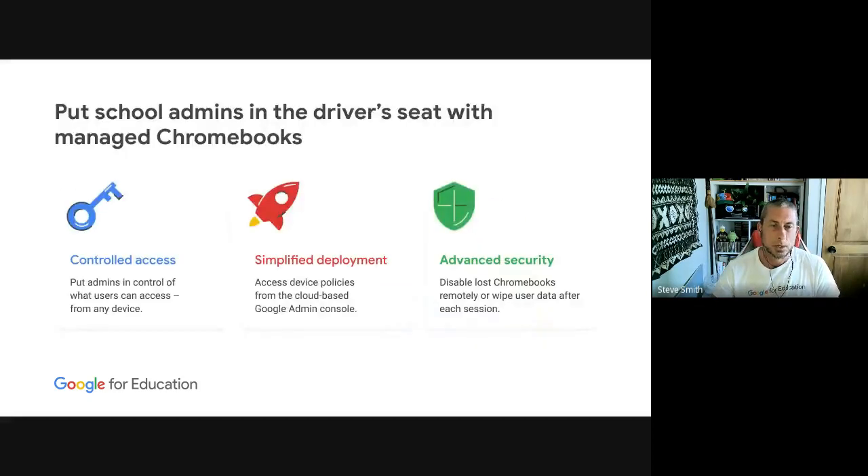There are a couple of aspects we're going to hone in on today: controlled access — the ability to control what users can do on their managed Chromebook; a super simplified deployment; and advanced security — the ability to keep devices secure and, if one is lost, to remotely wipe user data and set return-to-base messages.